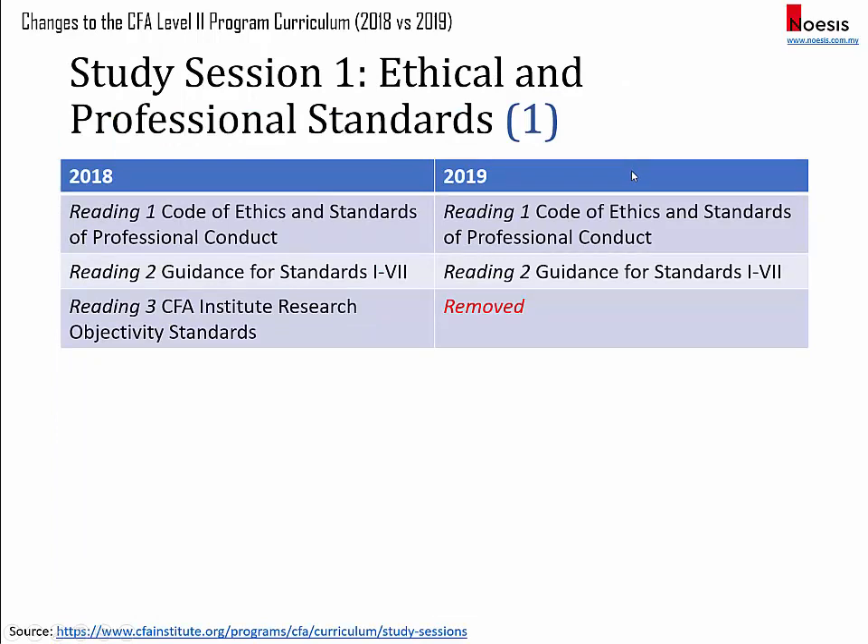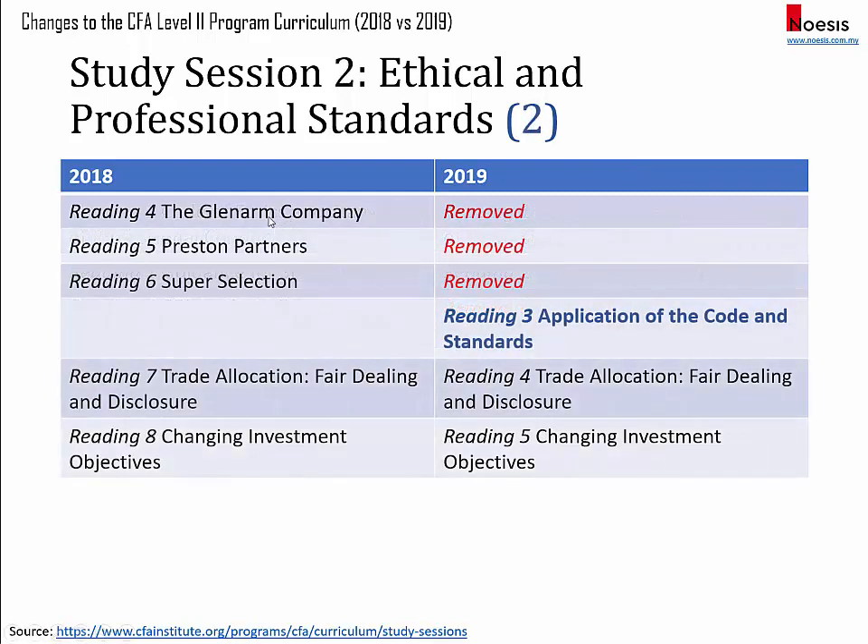For ethics, they have removed the reading on research objectivity standards and also the readings on the three cases on Glenarm Company, Preston Partners, and Super Selection. They've added a new reading on application of the code and standards.